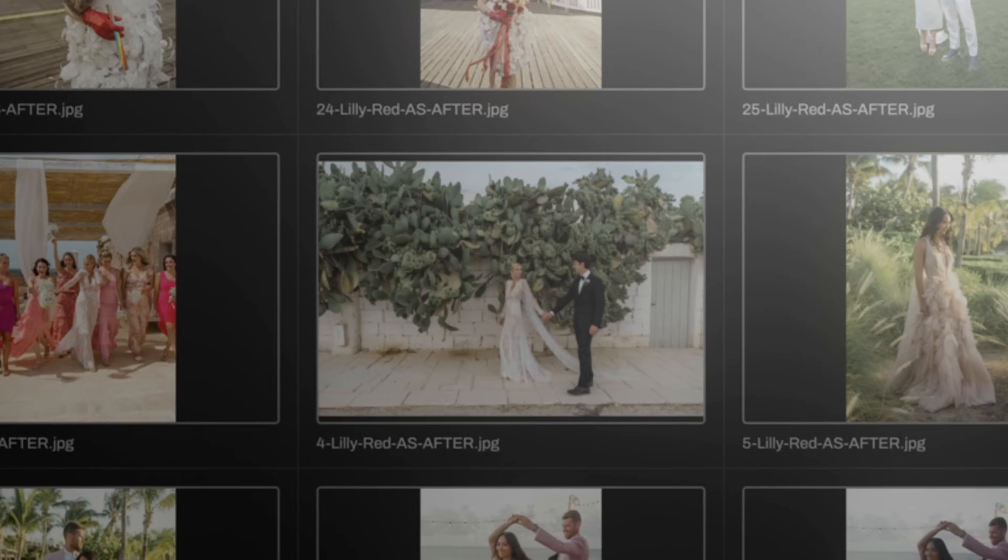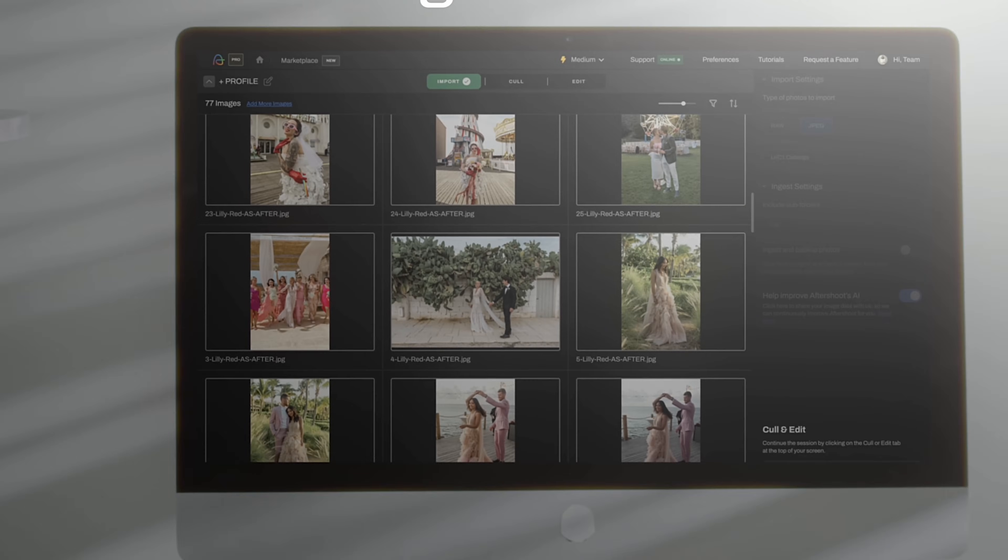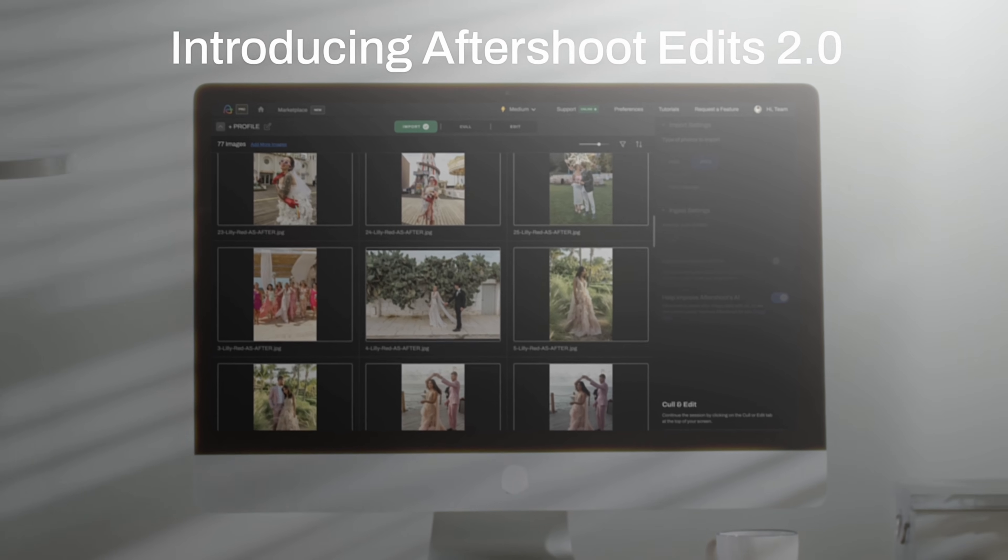What's up, guys? Once again, we are looking at photo editing software powered by AI. This is called Aftershoot, and about a year ago I did a video on the software, but they have done some massive changes to this software, so I wanted to revisit it.